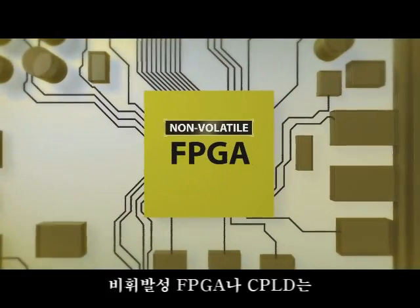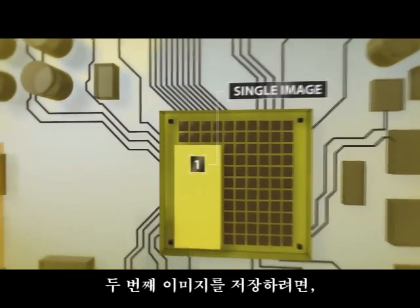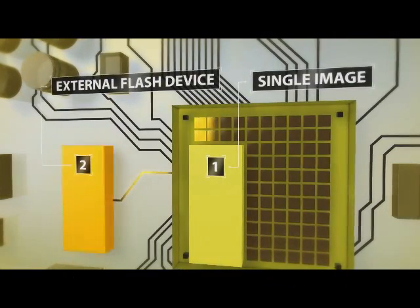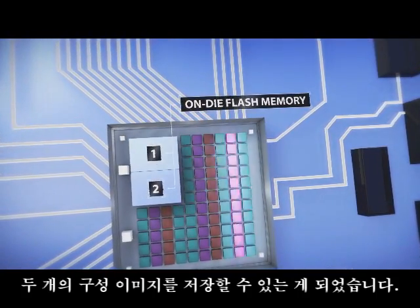Up until now, non-volatile FPGAs and CPLDs could store only one configuration image. If you needed a second image, you'd have to store it in an external flash device. For the first time, MAX10 FPGAs give you a single on-die flash memory that can store both configuration images.